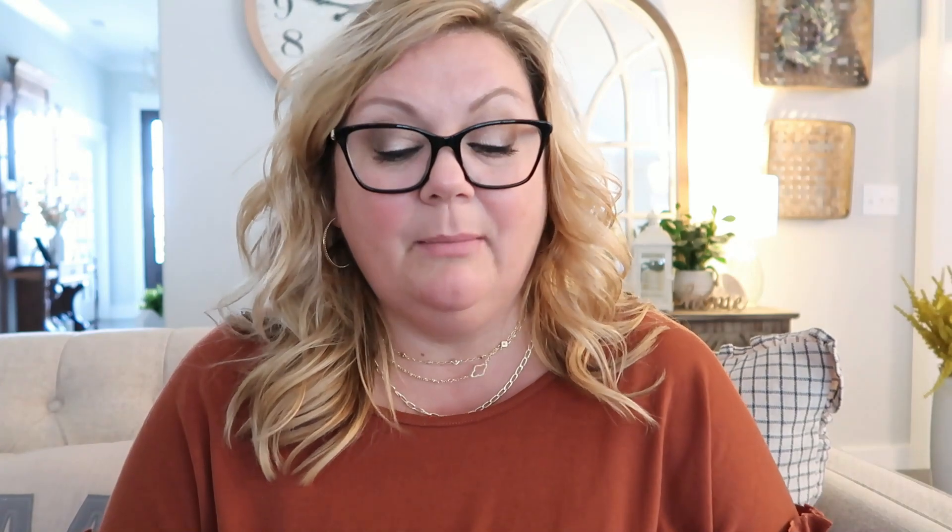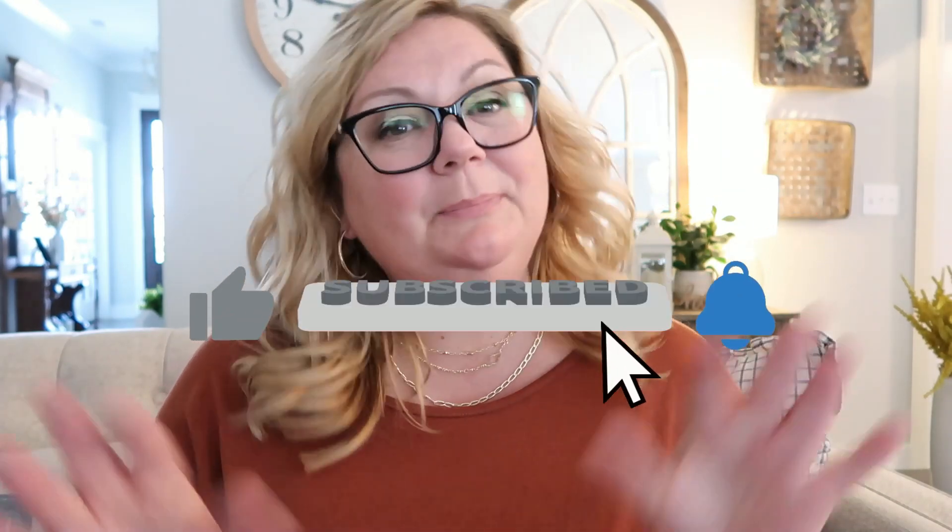If you guys have any other ideas for stocking stuffers or putting baskets together, please leave them in the comment section below. I love taking ideas and seeing what other people do for the holidays — if I missed something, maybe I'll use that idea too! Thank you so much for sitting down with me for this holiday gift guide. I hope you find it informative and helpful, and that one of these gifts comes in handy for you this year. See you in my next one — bye!